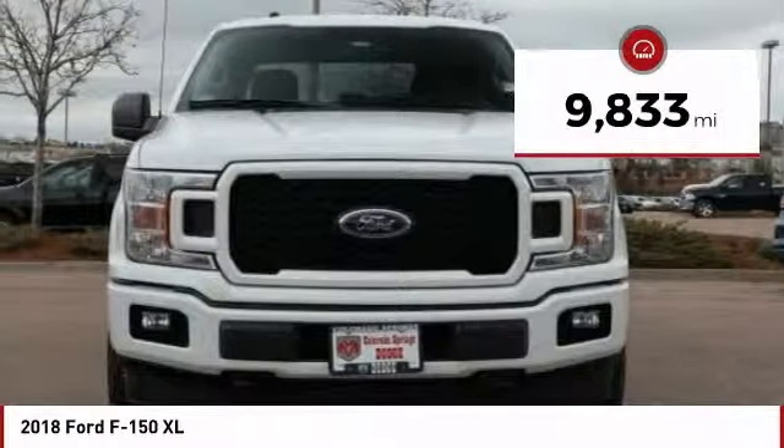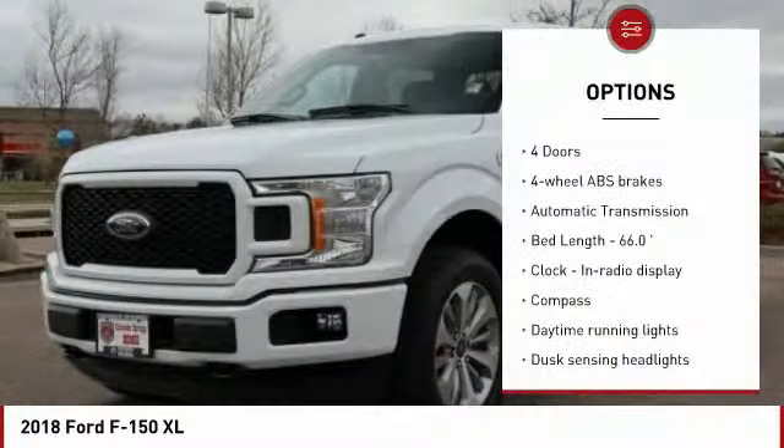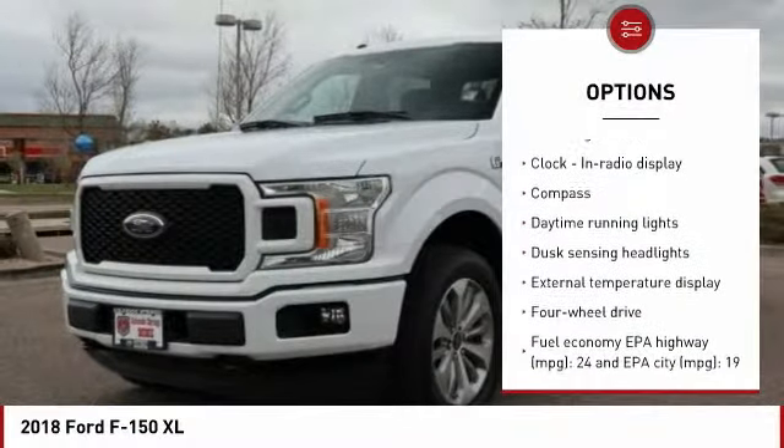This vehicle has less than 10,000 miles. Here are some of this vehicle's great options: traction control, passenger airbag, automatic transmission.